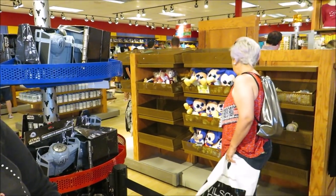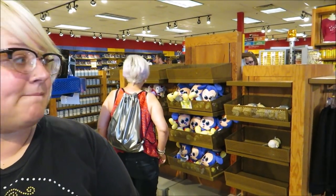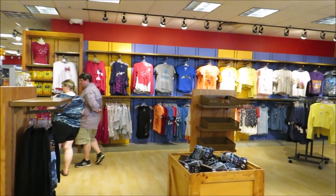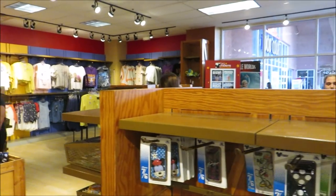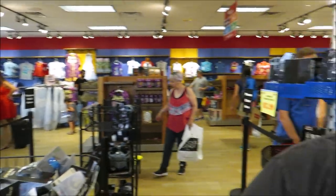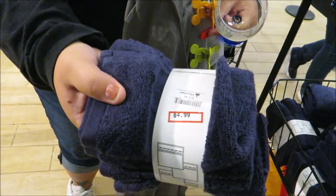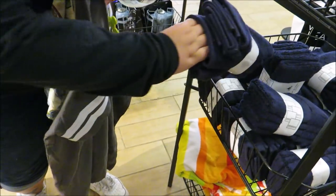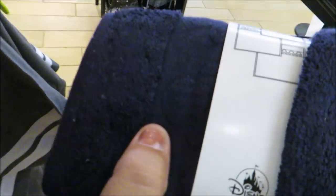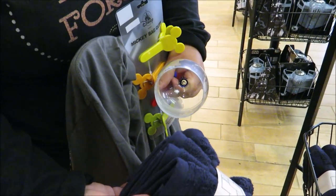This is definitely the emptiest I've ever seen the Character Warehouse — a lot of bare shelves. At four o'clock in the afternoon there's almost nothing here; some shelves are completely bare. They also got rid of the Goofy Candy Company section over here.